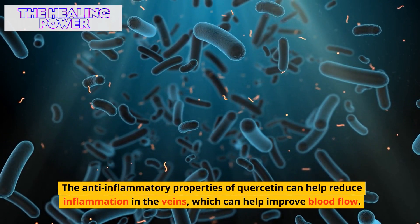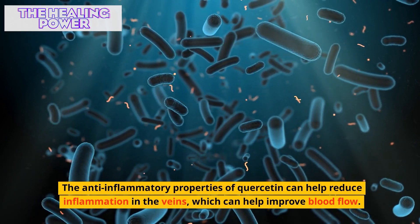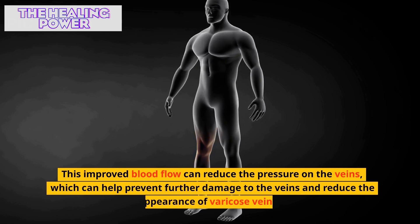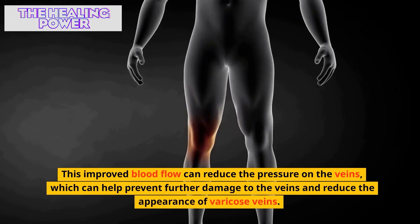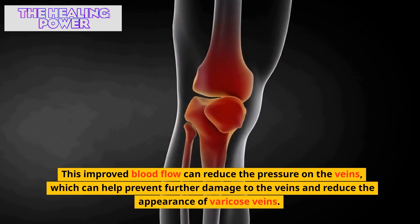The anti-inflammatory properties of quercetin can help reduce inflammation in the veins, which can help improve blood flow. This improved blood flow can reduce the pressure on the veins, which can help prevent further damage to the veins and reduce the appearance of varicose veins.